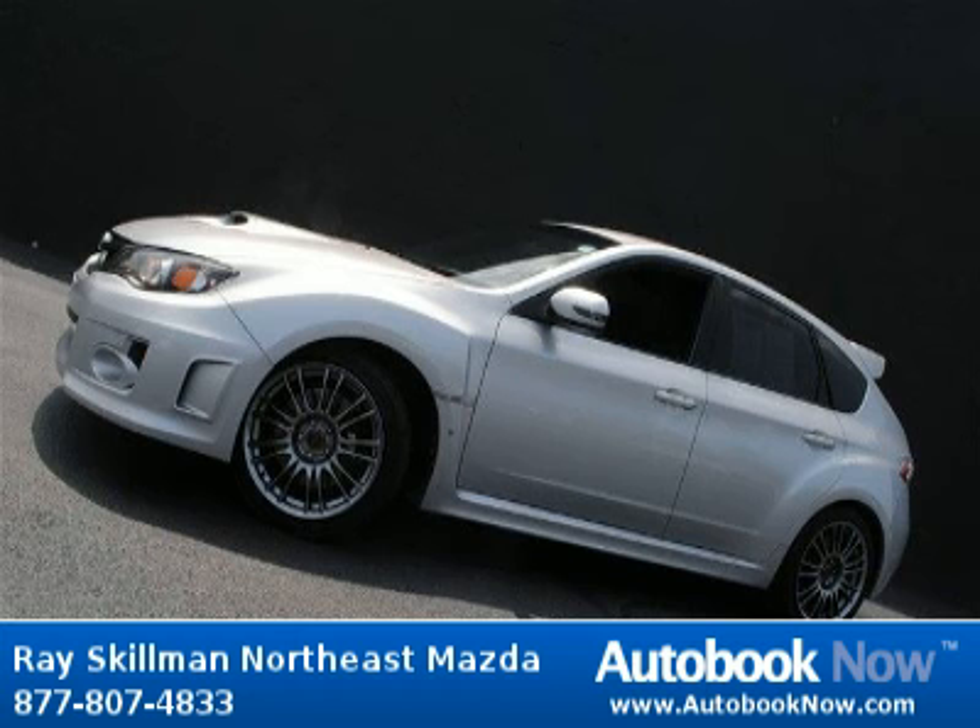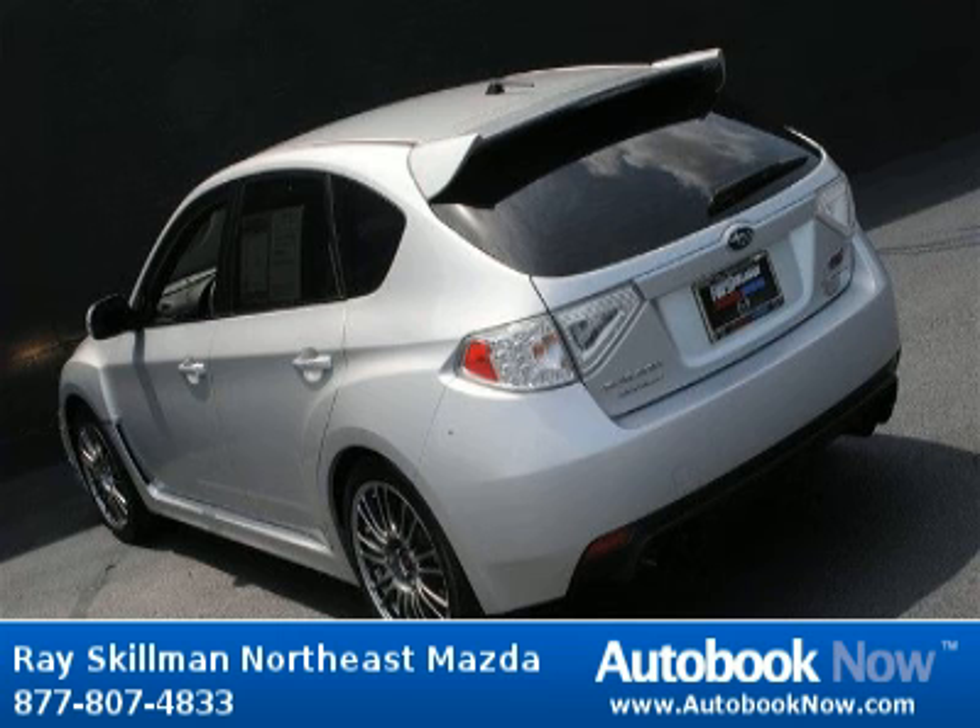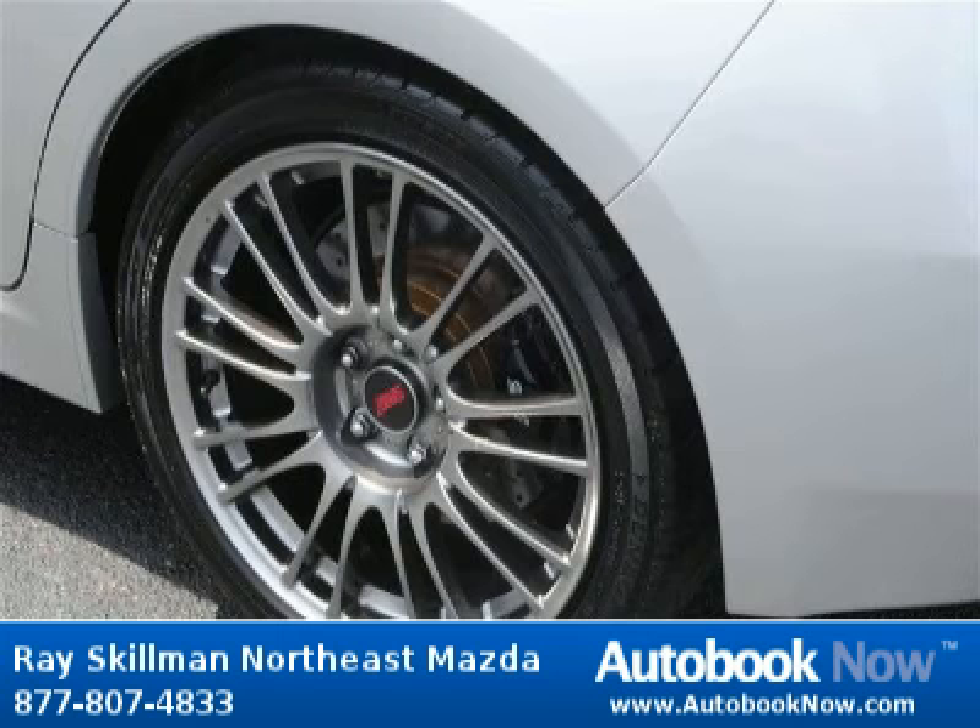Features include four doors, four-wheel anti-lock brakes, air conditioning with climate control, and much more. Visit autobucknow.com for more details.